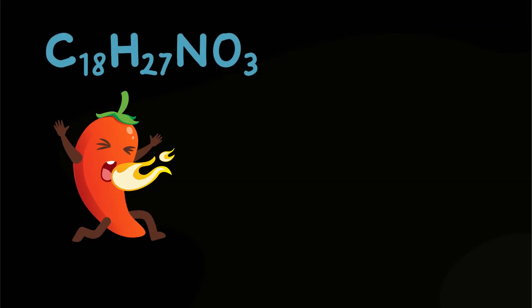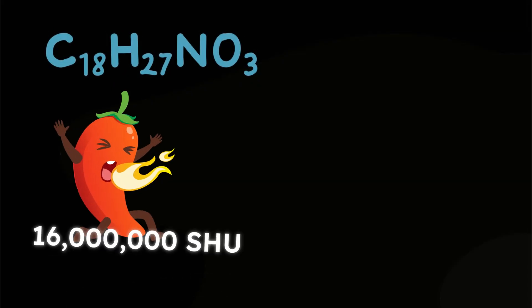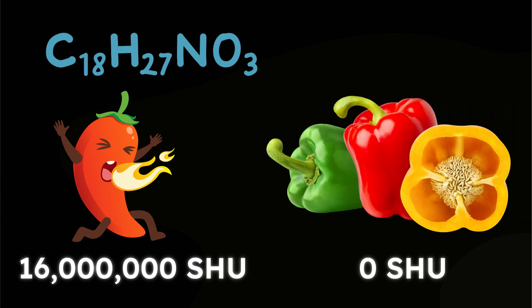A pure capsaicin sample rates at about 16 million SHU, whereas a bell pepper scores zero.